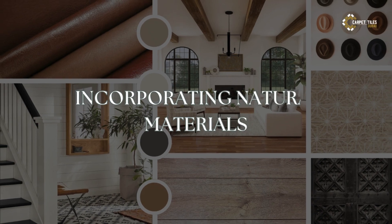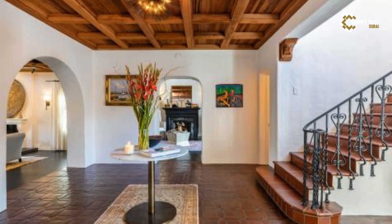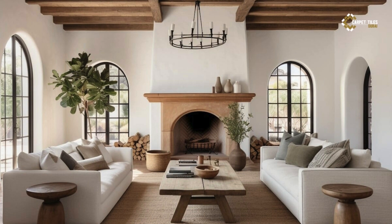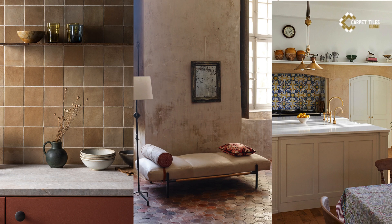2. Incorporating Natural Materials. To capture the essence of Mediterranean living, incorporate natural materials that celebrate the beauty of the outdoors. Opt for textured surfaces like exposed wooden beams, stone walls, and terracotta tiles that add depth and character to your space. Embrace the rustic charm of distressed wood furniture, wrought iron accents, and handcrafted ceramics for an authentic Mediterranean touch.